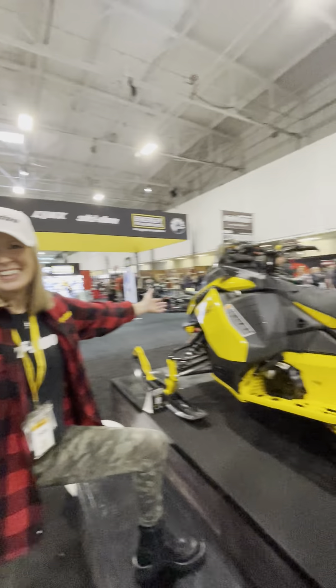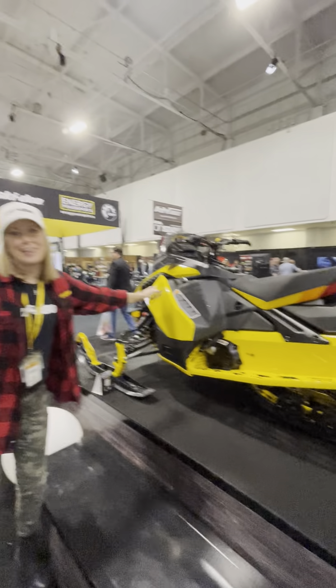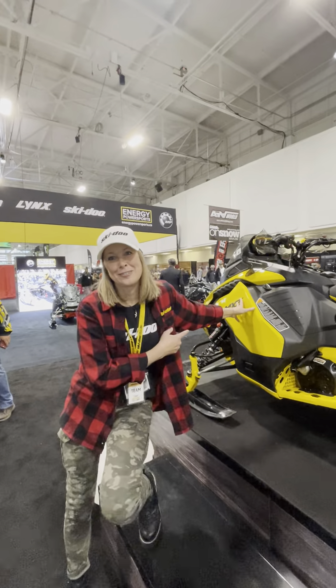Awesome, let's check out the colors. I'm not going to lie — it's the neo yellow color that sold me on my sled.